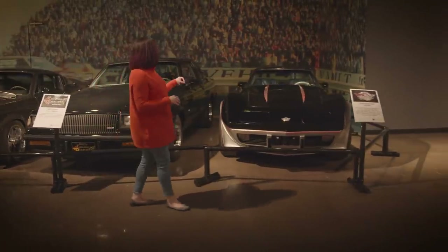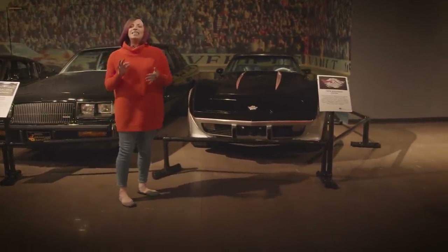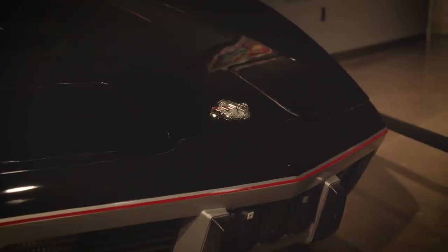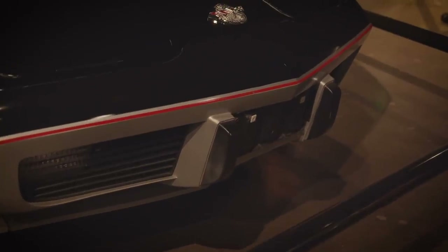This is our 1978 Corvette — a special pace car edition that was never dealer prepped. It has its original window sticker and the plastic still on the seats and the steering wheel. When we came across it, it had 17 miles on it. There's nothing in the collection we won't try, so it does have 19 miles now, but we kept it super low.